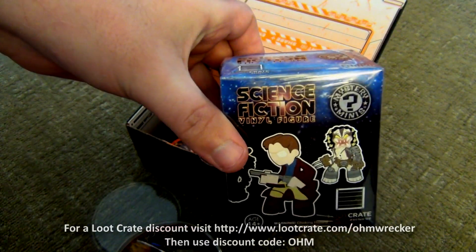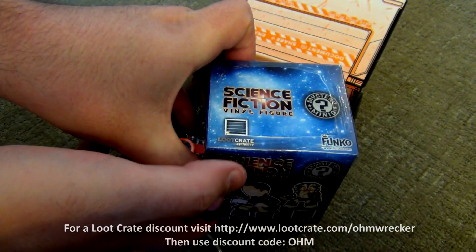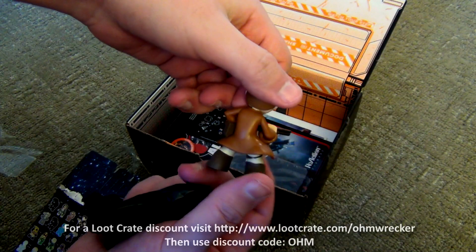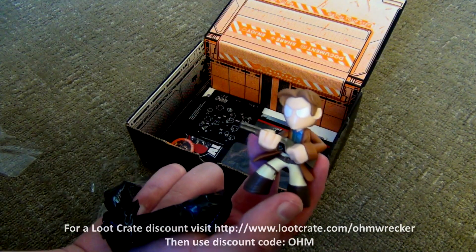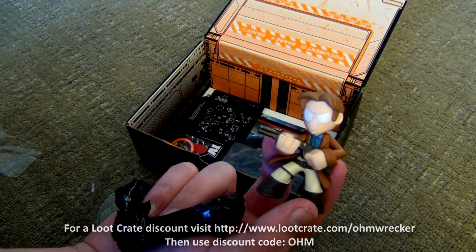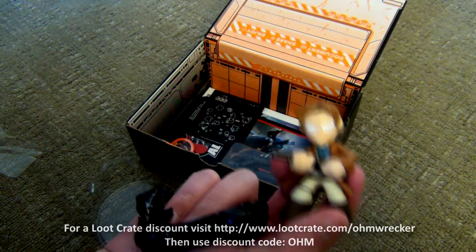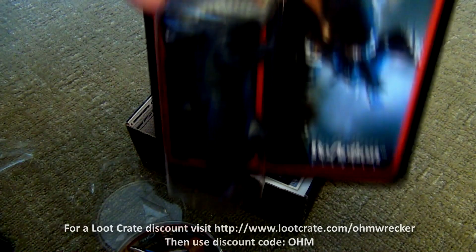Next up we got this science fiction vinyl figure. It doesn't tell me which one it is, but let's crack this thing open. Who is this guy? He almost looks like a vampire hunter or something. It says he is one out of 24. I just don't know who he is — you guys tell me.